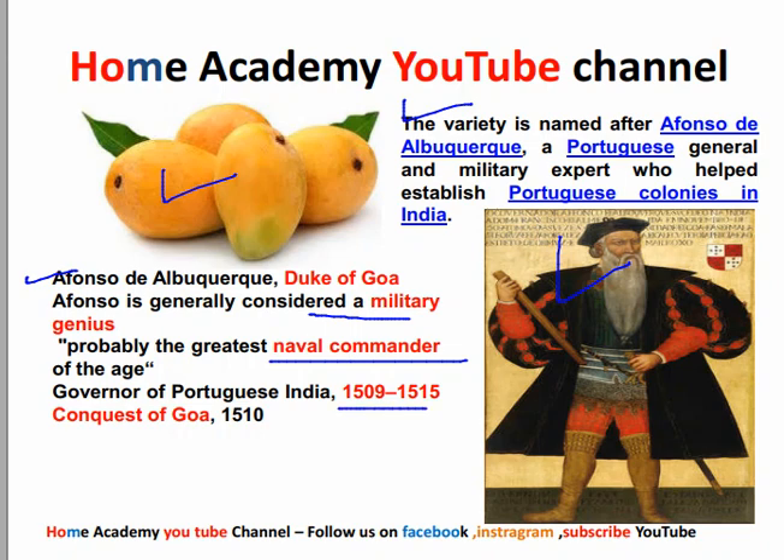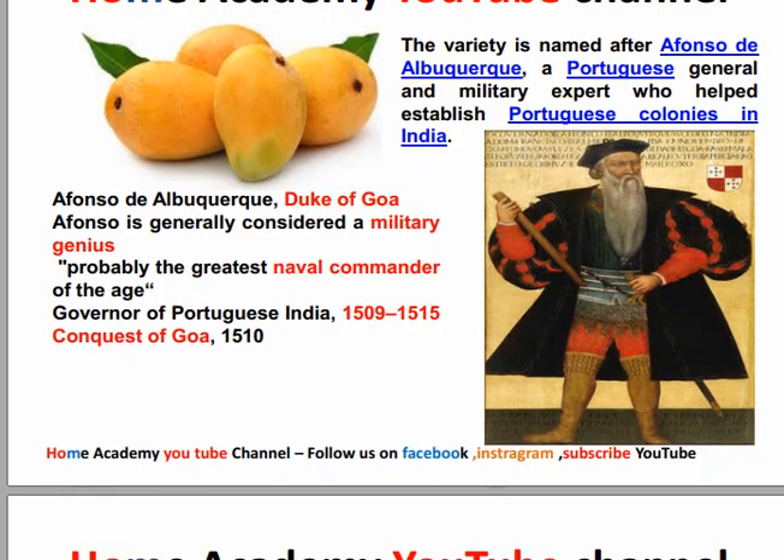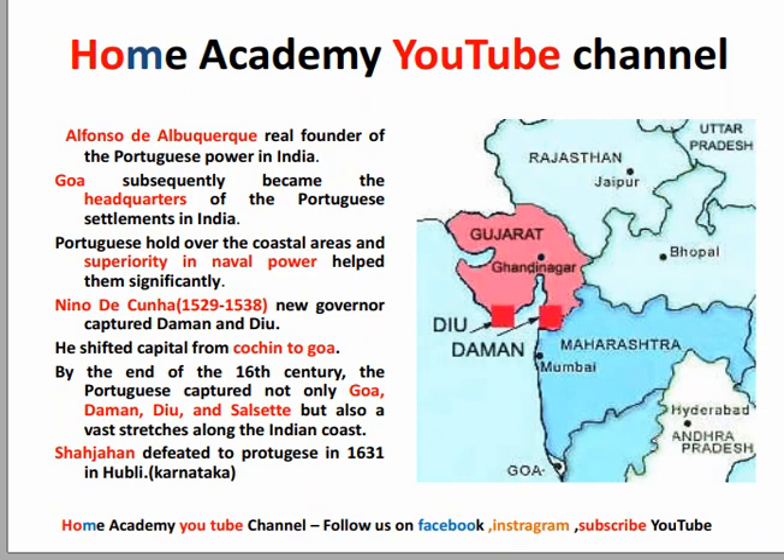He captured Goa in 1510. Alfanzo d'Albuquerque was the real founder of Portuguese power in India. Goa subsequently became the headquarters of the Portuguese settlement in India — the first capital was Cochin, then it moved to Goa.